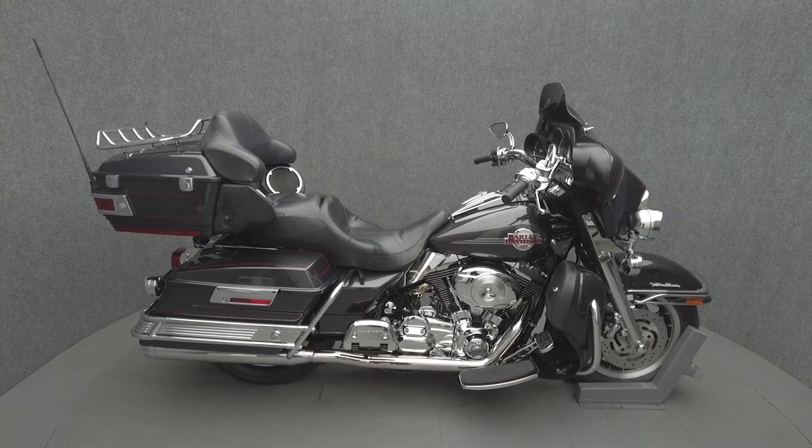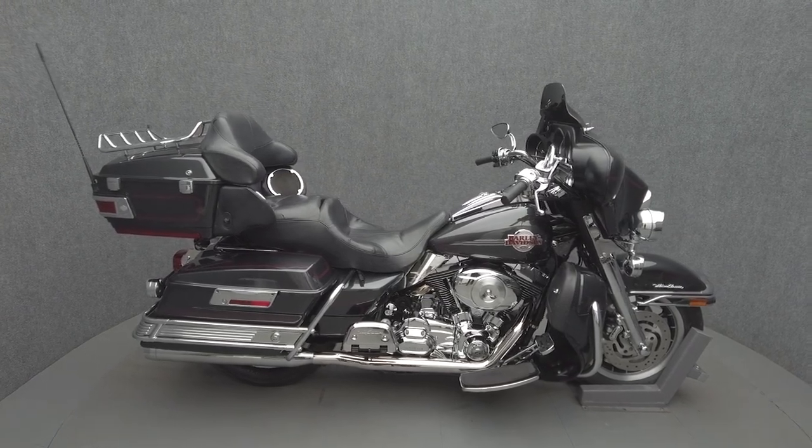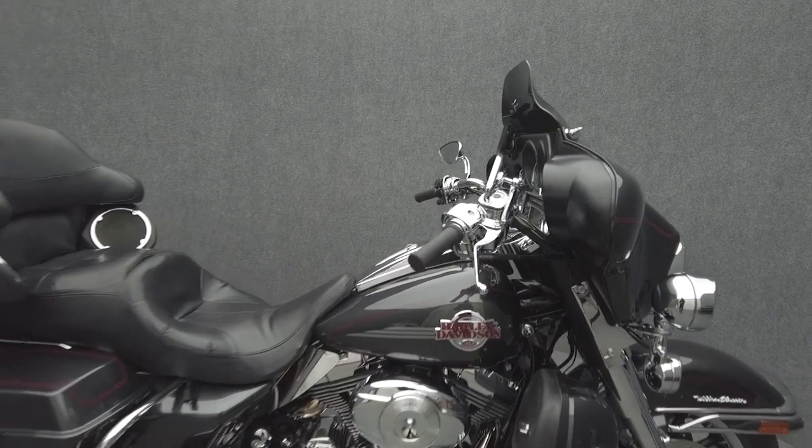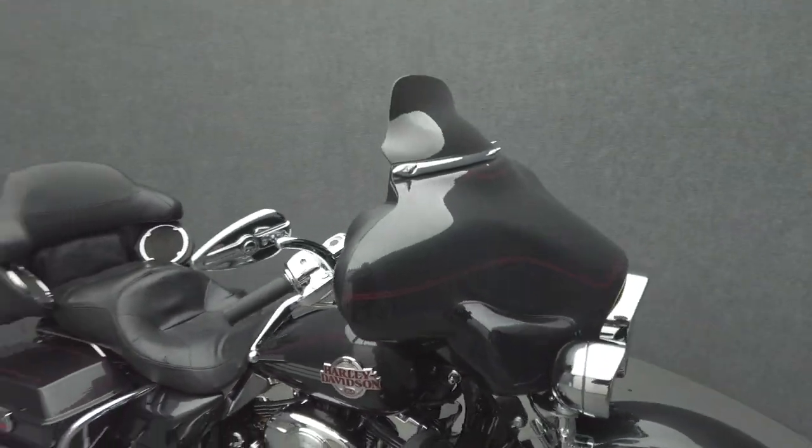Hey everyone, this is Keegan from National Power Sports. This 2007 Harley-Davidson Electric Glide Ultra Classic with 69,791 miles passes New Hampshire State inspection and runs well.